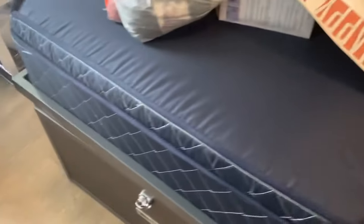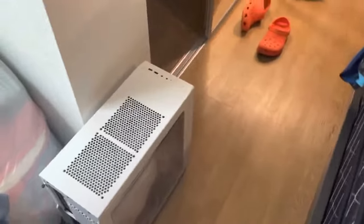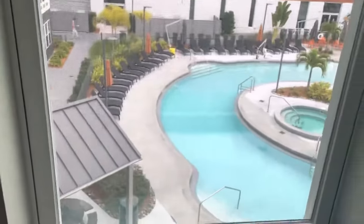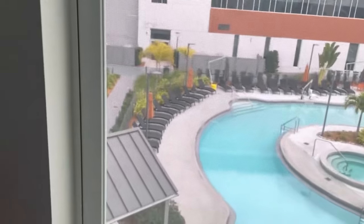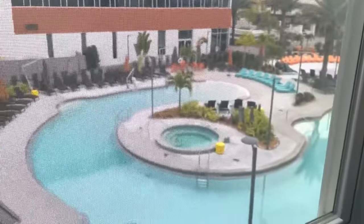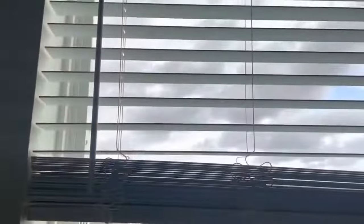I didn't bring a mattress pad — I had limited space — but the bed is pretty decent, especially since I've been sleeping on an air mattress. I have my computer over here. Out the window there's a nice little pool view and a nice little hot tub.